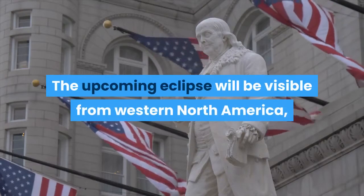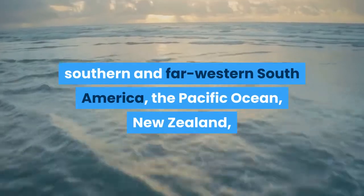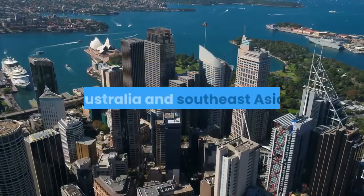The upcoming eclipse will be visible from western North America, southern and far western South America, the Pacific Ocean, New Zealand, Australia, and Southeast Asia.